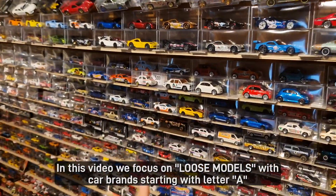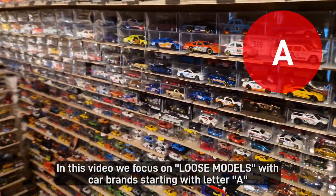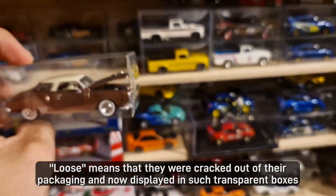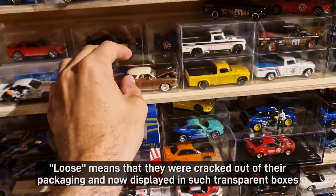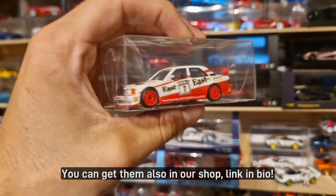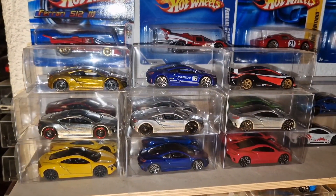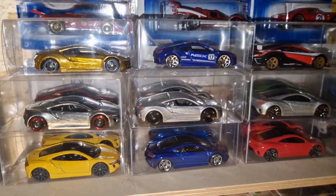In this video, we focus on loose models with car brands starting with the letter A. Loose means that they were taken out of their packaging and are now displayed in transparent boxes. You can get them also in our shop — link in bio. It all starts with A for Acura, the American version of Honda since 1986.